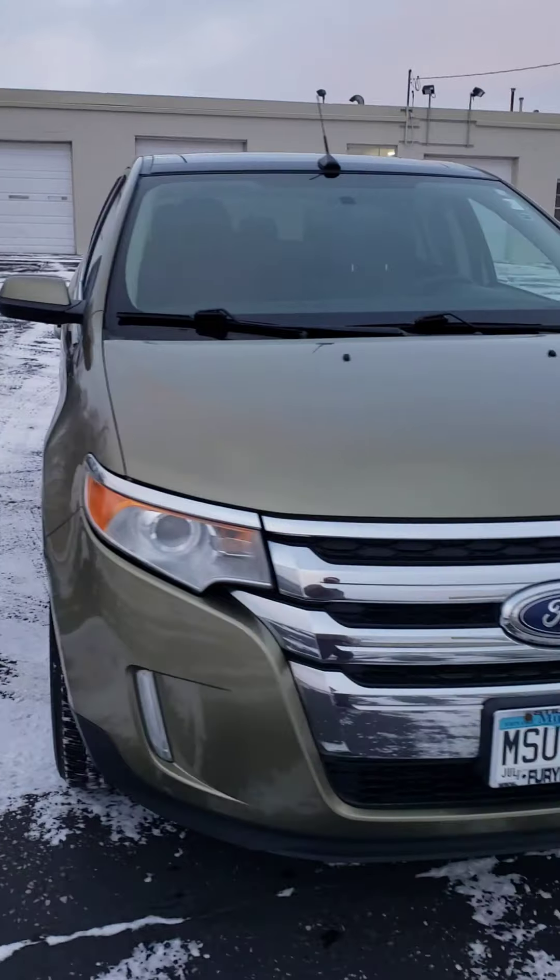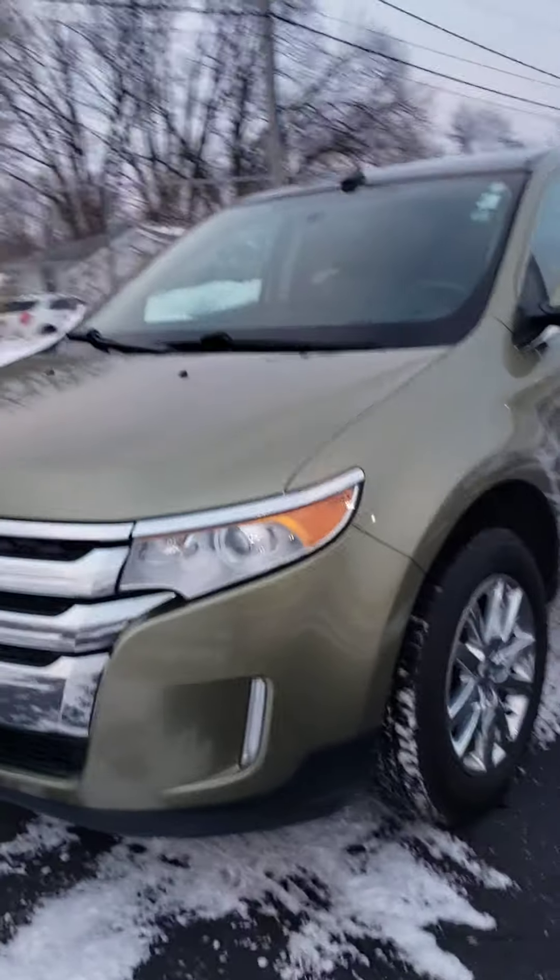I really like this color — it has kind of grown on me as I washed it off.